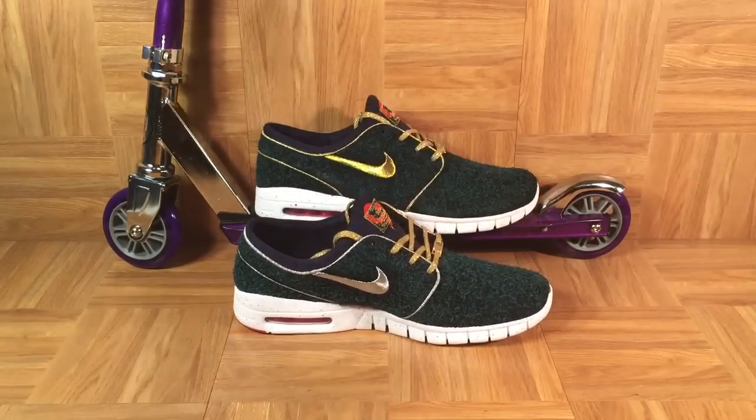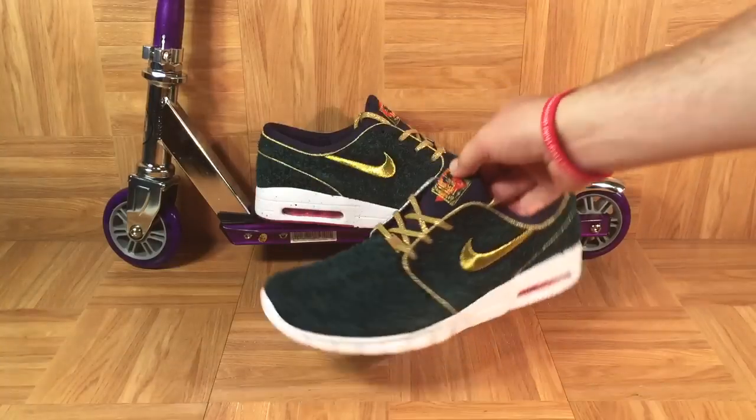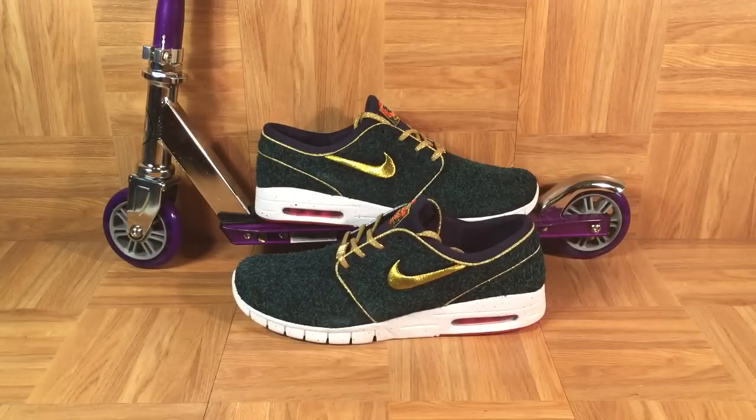Too bad they weren't included in the What The Doernbecher Dunk High, but I wanted to break them out and I'm including them as part of the What The Doernbecher complete set — alongside the other pair of Janoskis. I wanted to pay tribute to Chase and include him and his cool shoes in the set. There's a link below where you can click and donate money to the Doernbecher Children's Hospital Foundation. The next video will feature the What The Doernbecher Dunk Highs surrounded by all 13 Doernbecher models, plus this 14th model. See you guys very soon.